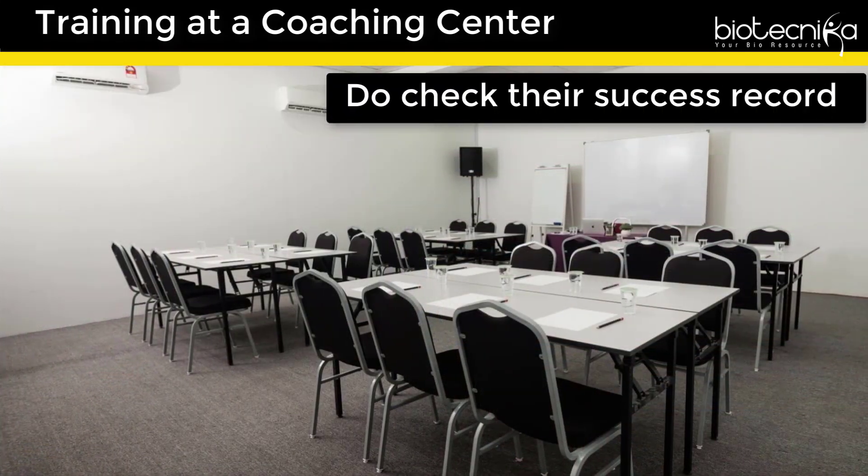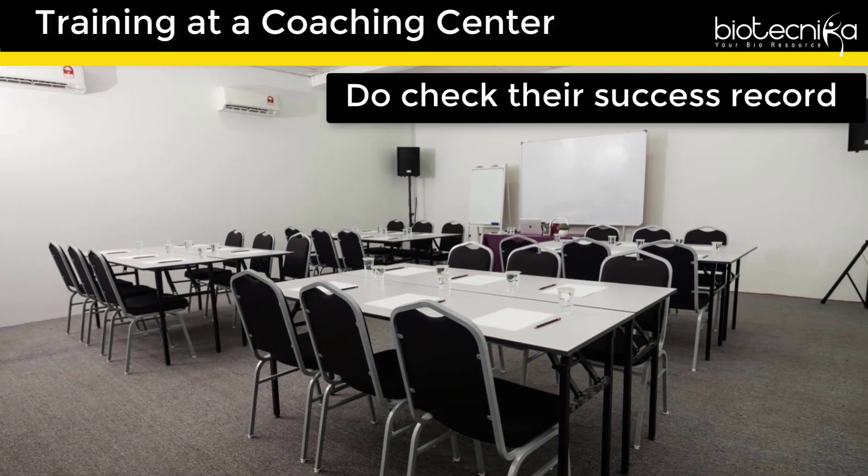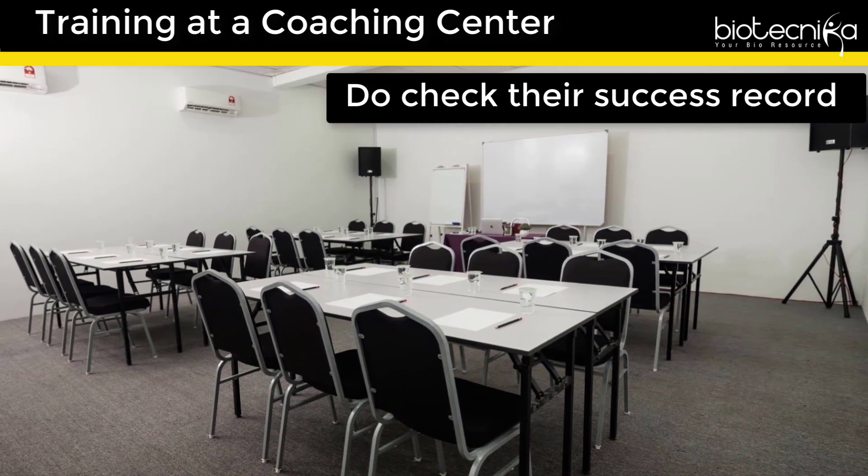6. Training at a coaching center. This can be one of the best ways, provided you have cautiously judged it before joining. Do check their success record, study material, and test series, and ask your friends or seniors who have attended coaching there.